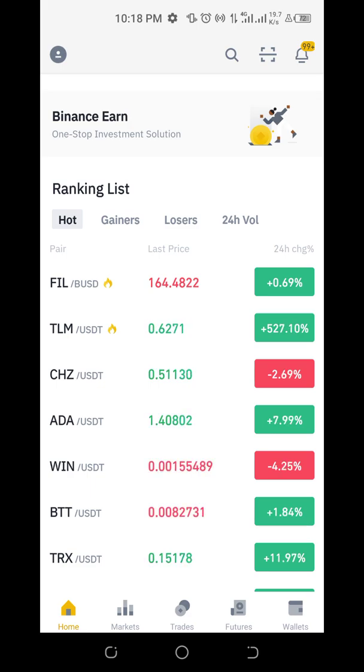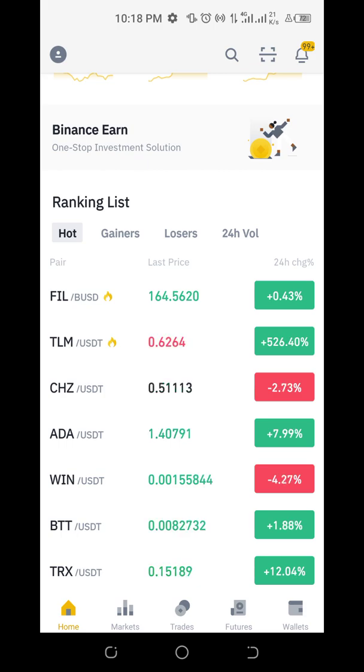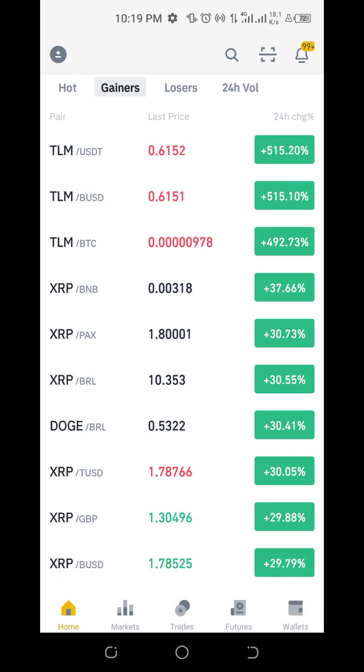These are rankings on Binance and they differ on a daily basis — these are the top coins of the day. You can check the gainers of the day. The best performing coin of the day is giving 520%. Ripple is giving 36% in the last 24 hours — it has been down for a long time but within this week it has been able to double itself, which is a good move. Dogecoin is giving 30%.